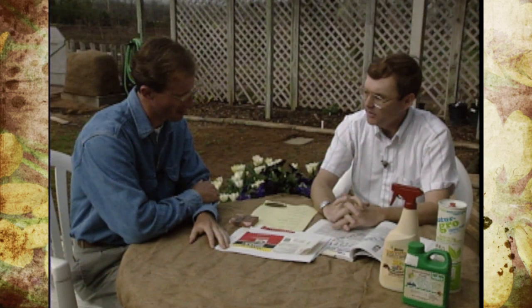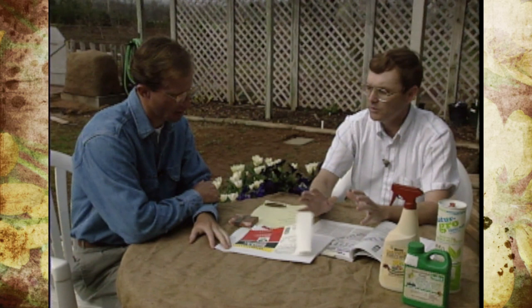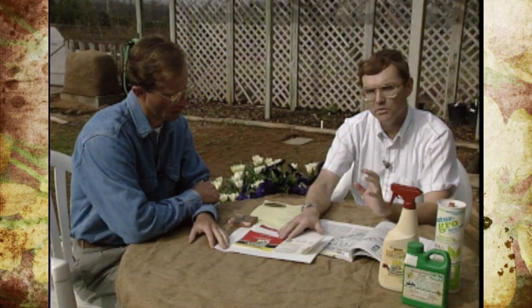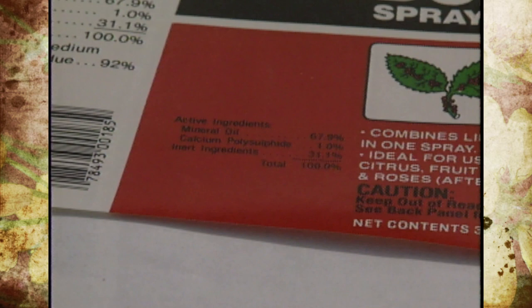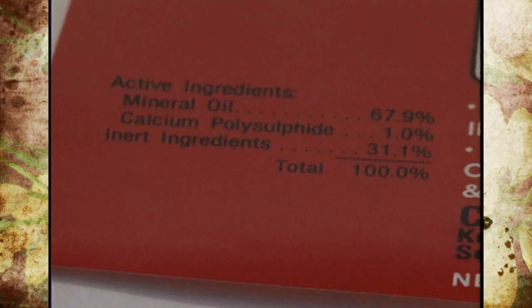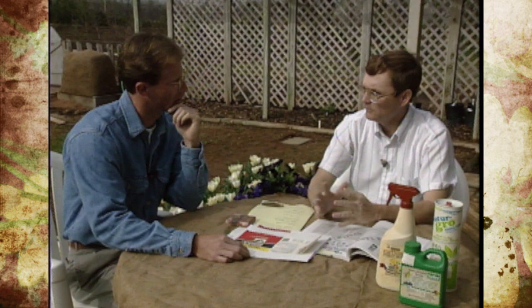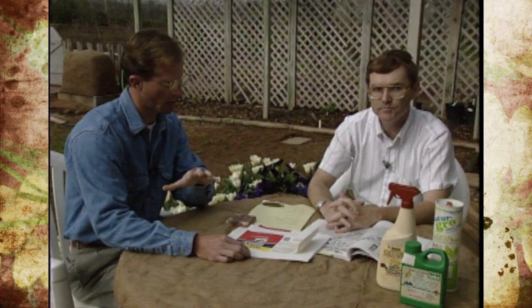You need to read through all the fine print. After the trade name, look at the active ingredient — every product will list what chemicals are in it. For example, this Scale and Dormant Spray has mineral oil and calcium polysulfide as the active ingredients. That's really the key to purchasing what you want. And this applies to organics as well — organics are pesticides, so reading the active ingredient applies to both organic and synthetic products.